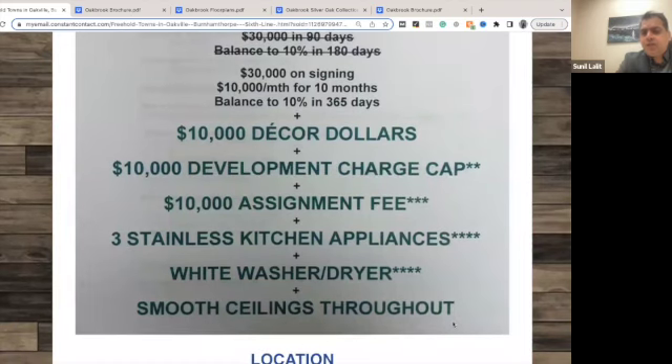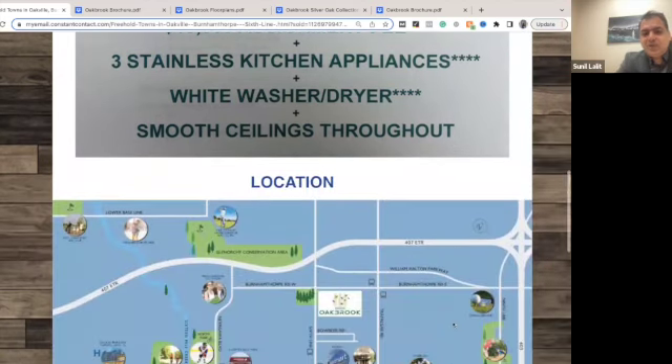Levies are capped at $10,000, and assignment is also available. Most low-rise projects don't give assignment, but here you have the option to assign, and the assignment fee is just $10,000. You are also getting three stainless steel appliances, washer, dryer, and smooth ceilings throughout — no popcorn ceiling at all.